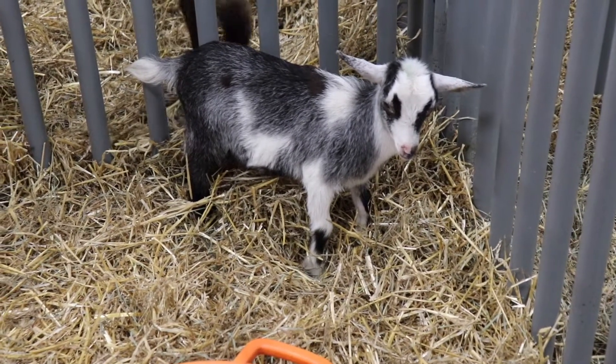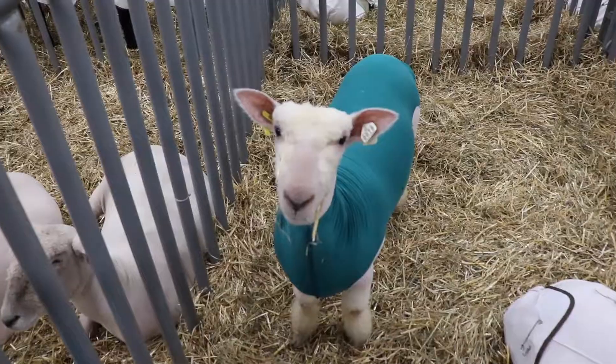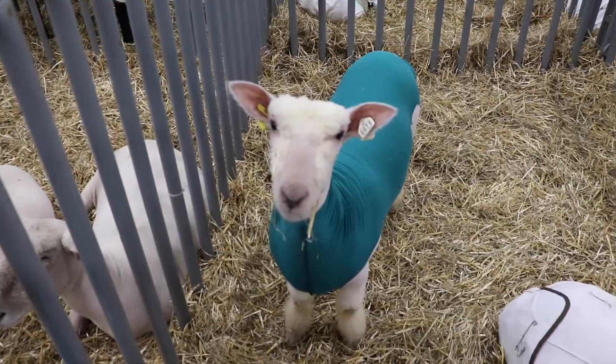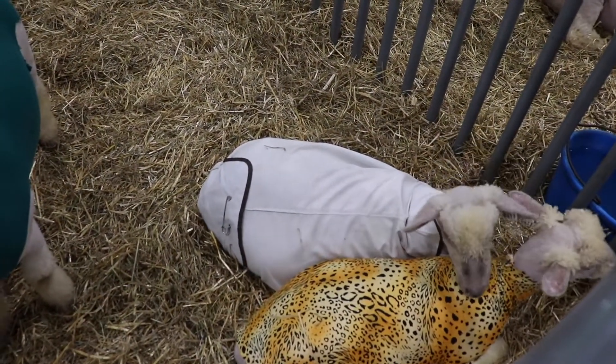And there's a baby goat! These sheep are so funny — once they're sheared, they wear spandex to stay warm. And that one's wearing leopard print. I thought that was so hilarious!